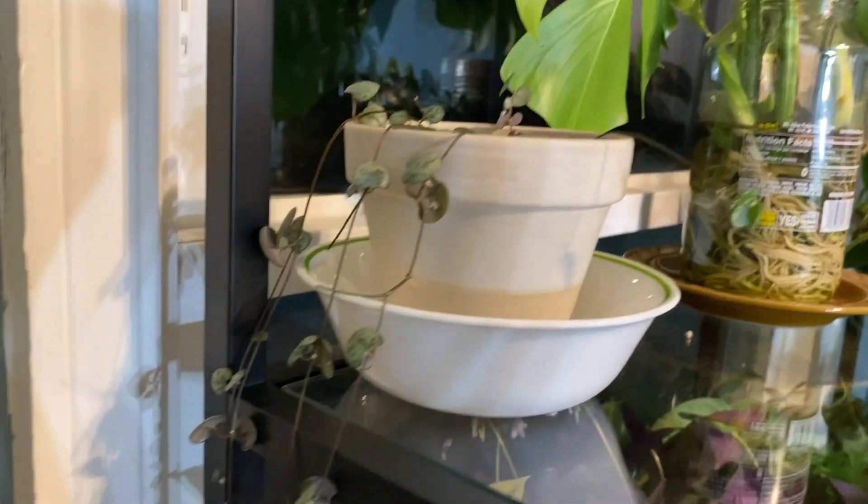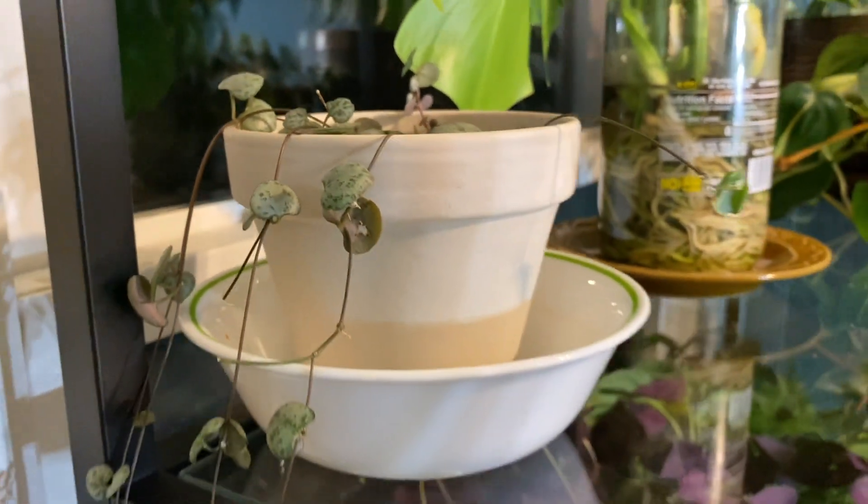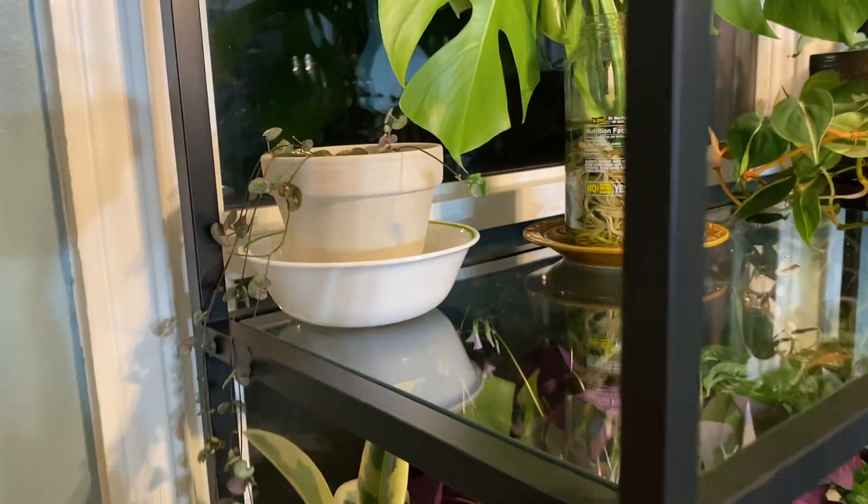Over here I have one of my string of hearts. It goes almost all the way to the ground and is doing really well. This is not the one I dropped on my head — that is a different one which I'll show you in a bit.